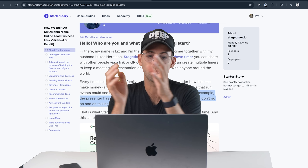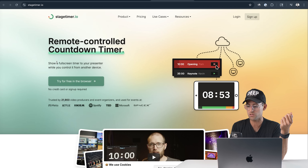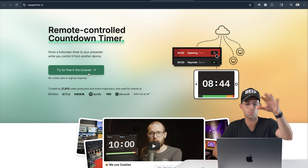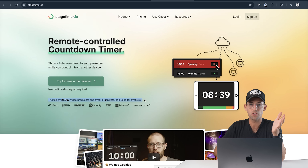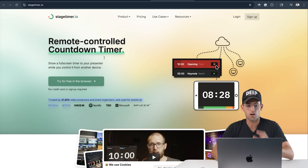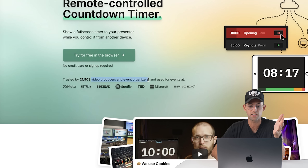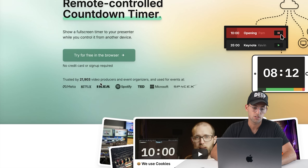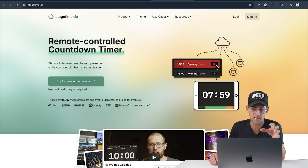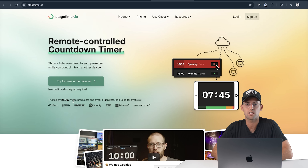Once you take this simple idea — a timer — and apply it to a business context, it makes sense. They also have a remote controlled version, which you can't really do with your phone. Their website has really good targeting too: on their homepage they show that 21,000–22,000 video producers and event organizers use this, including Netflix, Ikea, Spotify, and SpaceX. Timers are important for everyone, but they're really critical for video producers and event organizers — and they built a very niche, simple product for that specific audience.